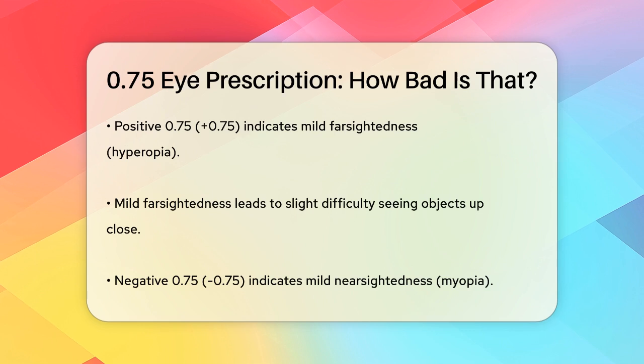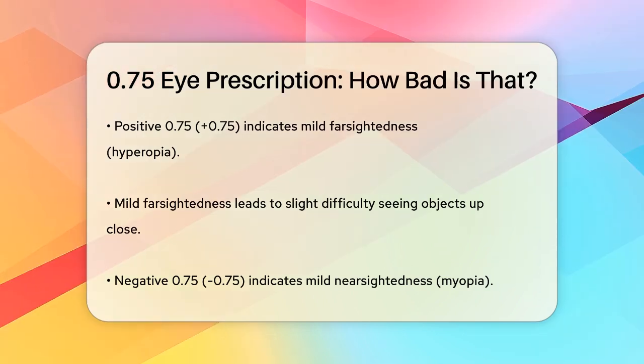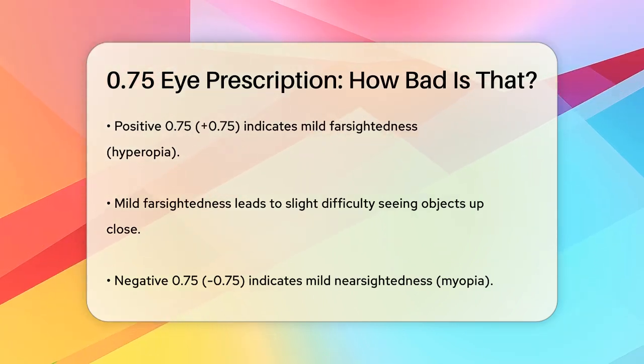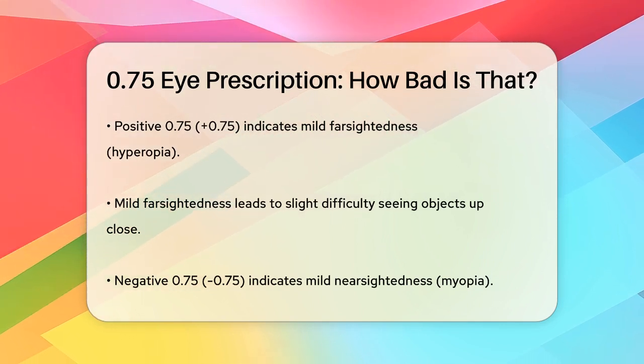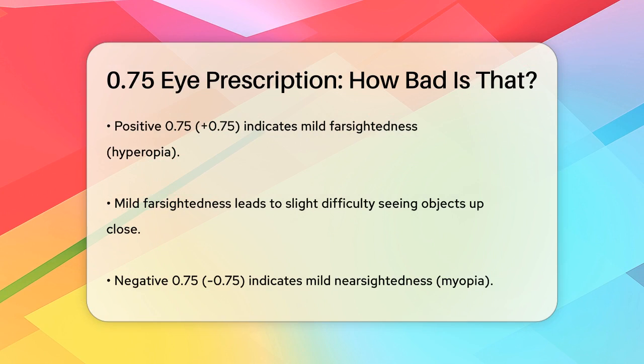On the other hand, if it's a negative number, like minus 0.75, it indicates mild nearsightedness or myopia. This means you can see close objects clearly, but distant objects might appear a bit blurry.